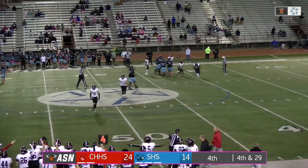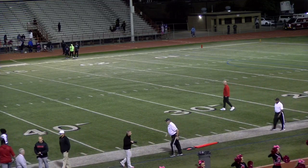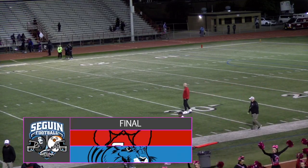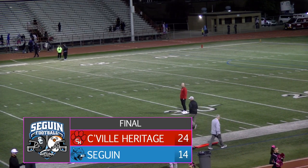And probably anyone watching — utterly speechless. Our final at Wildman: Colleyville 24, Seguin 14.